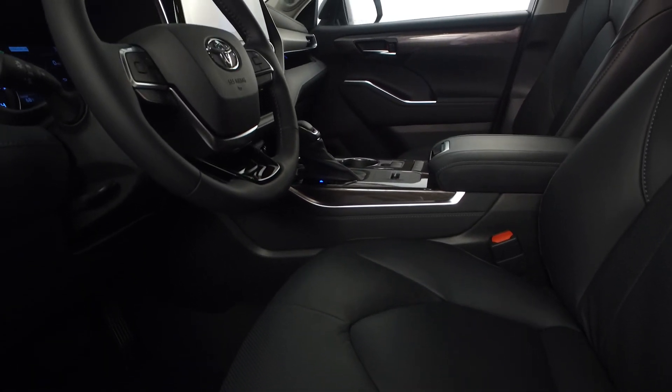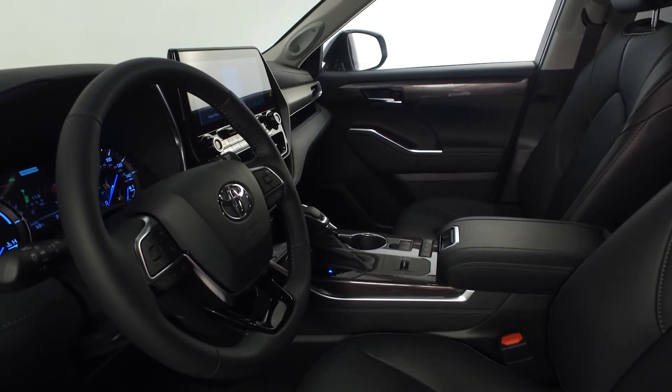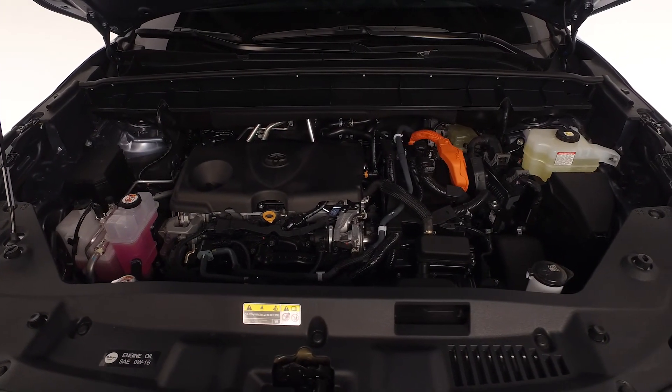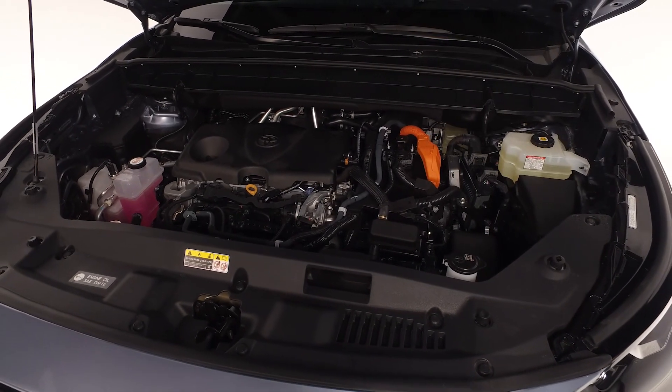This Highlander Limited also includes heated and ventilated front seats, a 10-way power adjustable driver seat including memory and power lumbar support, and a 4-way power adjustable front passenger seat. The Highlander is powered by a 2.5-liter L4 hybrid engine with all-wheel drive. Traditional gas or hybrid models are both available.